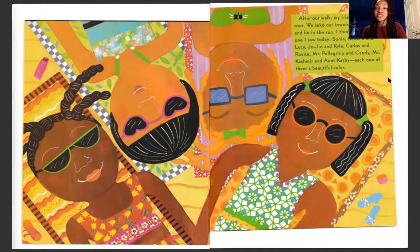Carlos and Rosita, Mr. Pellegrino and Candy, Mr. Kashmir and Aunt Kathy. Each one of them a beautiful color.